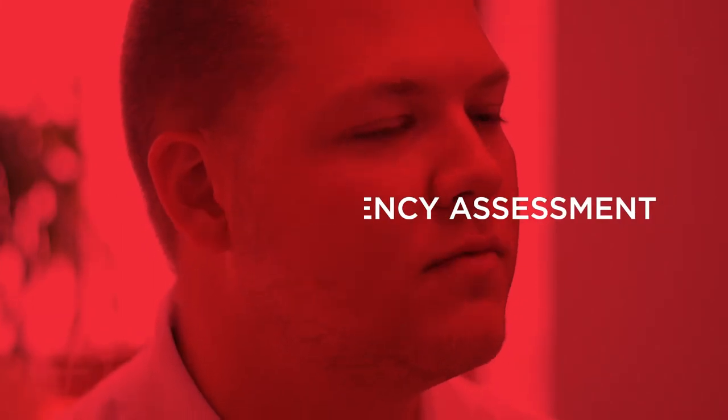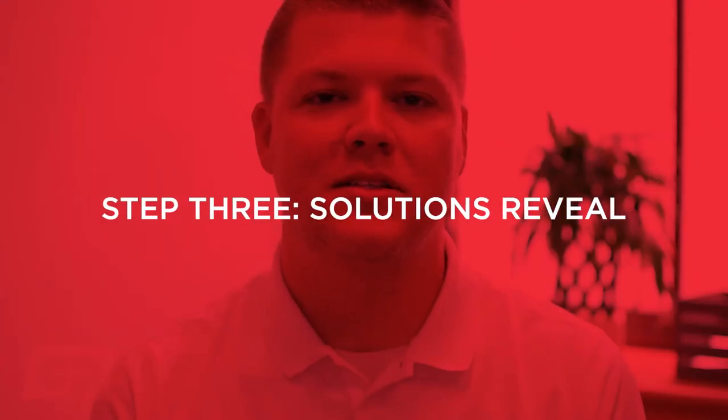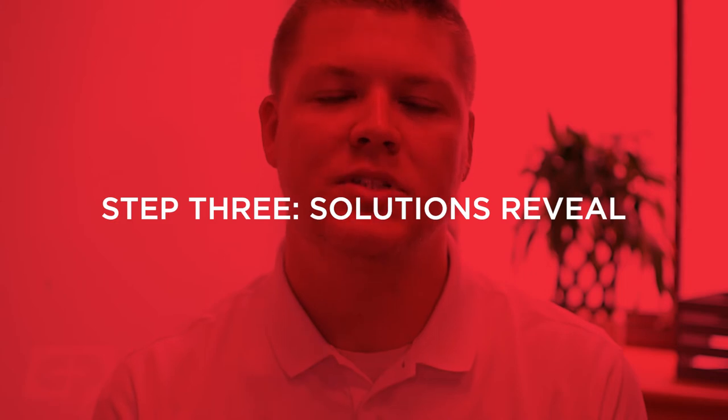In the efficiency assessment, we analyze your organization's workflow and communications pipeline, looking for efficiencies and weaknesses. The third step is a solutions reveal, where we present a customized plan for improvement that includes a scope of deliverables and a timeline.